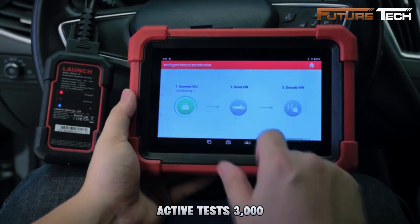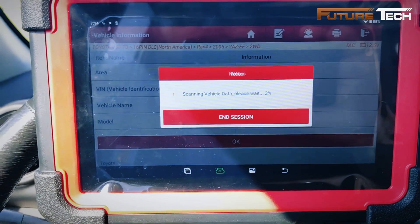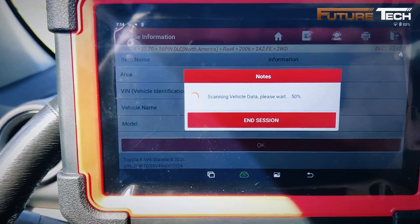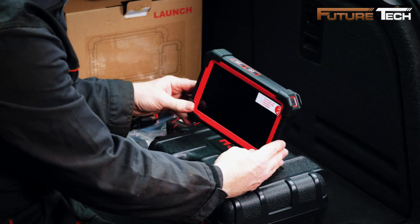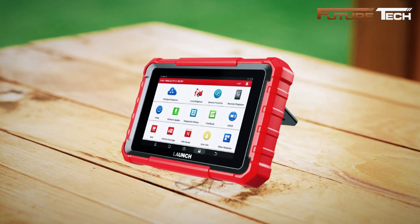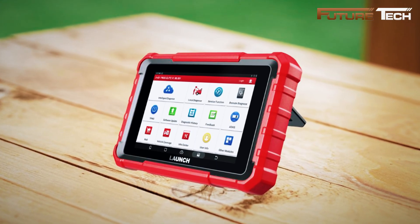It streamlines fault identification with over 3,000 active tests. Advanced ECU coding includes online coding, variant coding, hidden function flashes, adaptive data resets, component matching, and OE customization with over 100 special functions. With dual-band Wi-Fi, a DBS Car VI wireless connector, and iOS/Android compatibility, it comes with two years of free updates, lifetime support, a 60-day replacement policy, and is priced at $430.